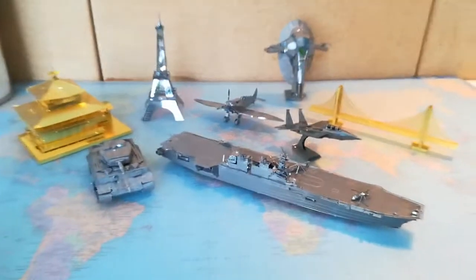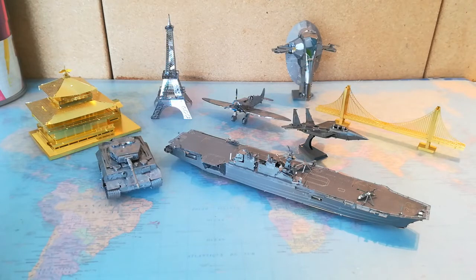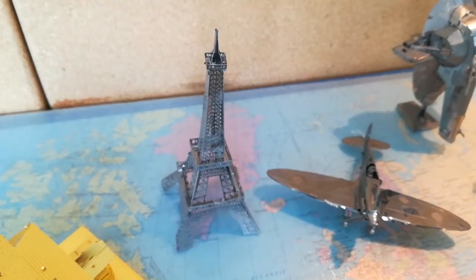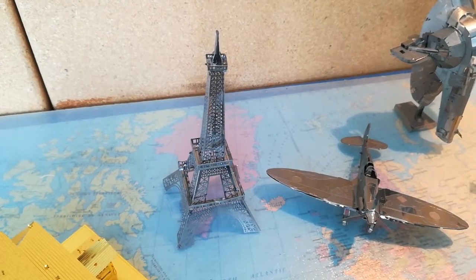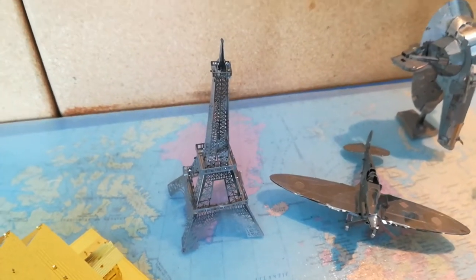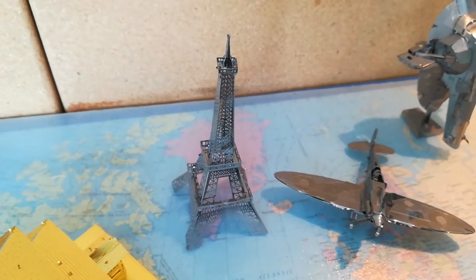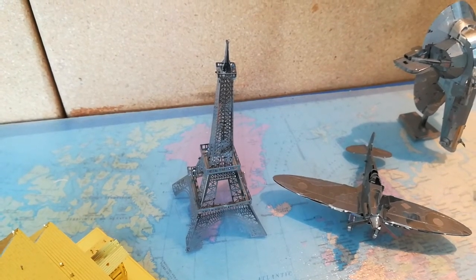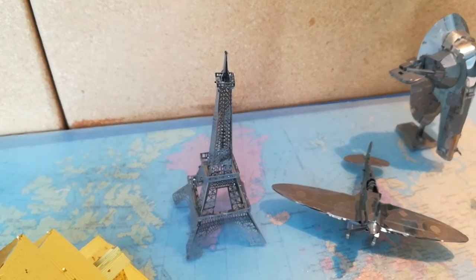In terms of price, I think they have like three separate ranges. Something like the Eiffel Tower, you get like one sheet of metal and it's really small and easy to construct. This is around 10 bucks, I think. It's a really easy model and a great model for starters — that was actually the fastest one I built.